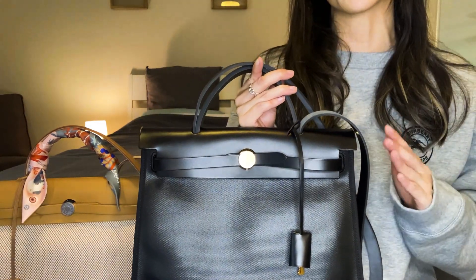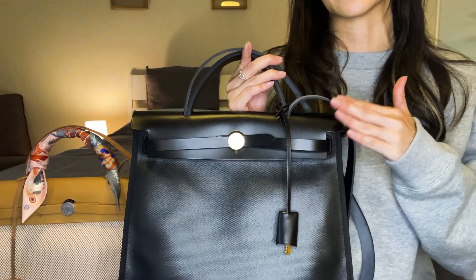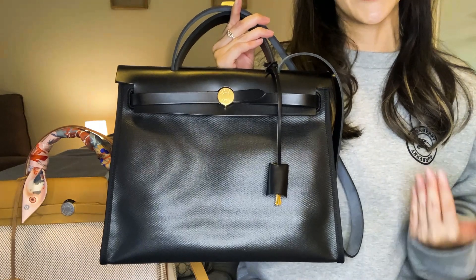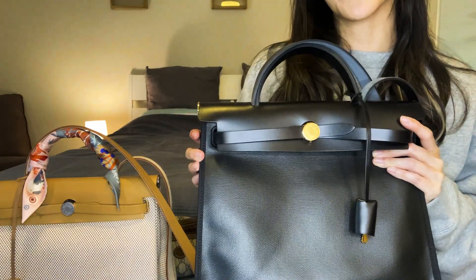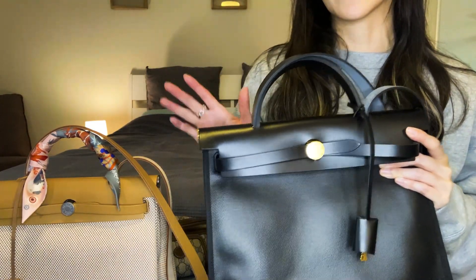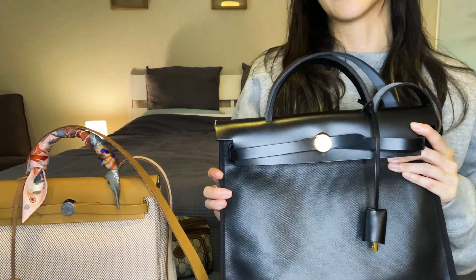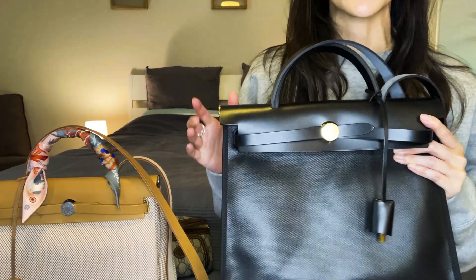In this video I want to go over why I think the Herbag, particularly this coated canvas version, is such a great alternative to the Kelly 28. Now that I've had more time to play around with this one I wanted to do a better comparison of both versions and also chat about my rule of thumb when it comes to having duplicate bags. So let's get started.